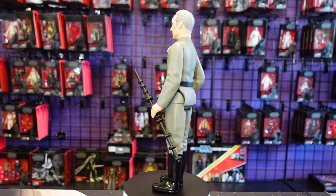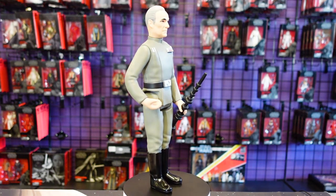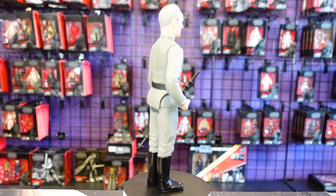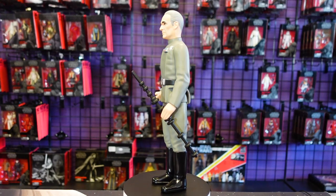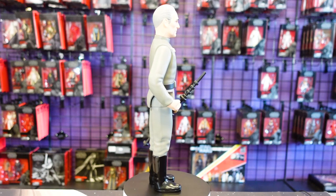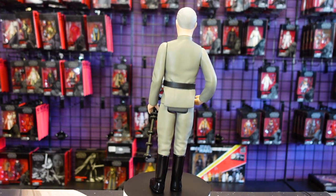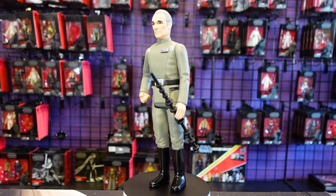If you want a fully articulated 12 inch scale action figure, go check out Hot Toys and Sideshow or some of the stuff Hasbro produced over the years — that's where you're going to get your fully detailed, fully articulated figures. But for those of you who are a little nostalgic, love the original three-and-three-quarter figures from Kenner but also like 12 inch scale figures and like what Gentle Giant's doing, then this is your figure right here. These are super, super cool.